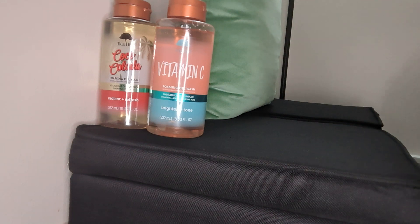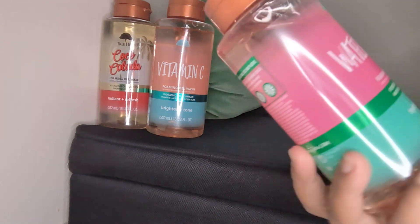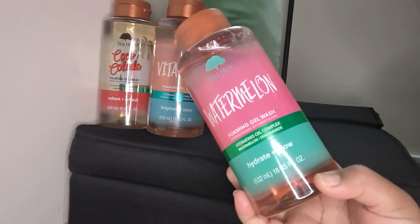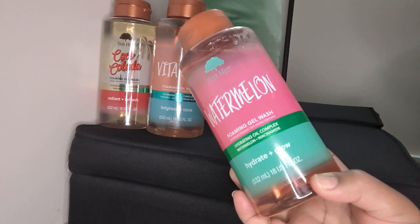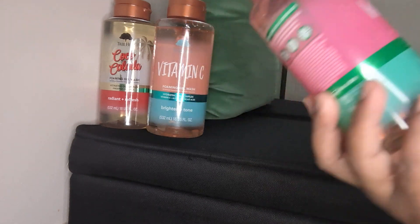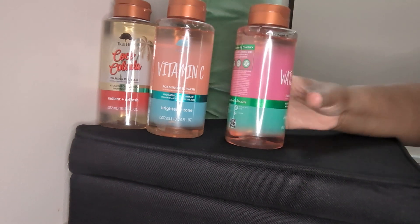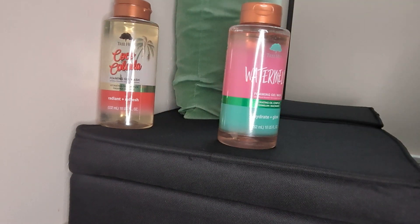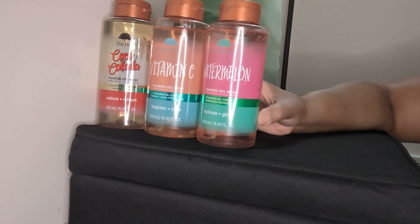My other one I got from Target — this is the Hydrate plus Glow, and that's the watermelon. Everybody's going nuts over watermelon. I already knew I wanted watermelon when I first saw it. I was just praying that it was not artificial. All of these smell good. Have not used them in the shower yet, but they smell absolutely amazing and I cannot wait to get in the shower and use them. I think I'm going to use one of these tonight.